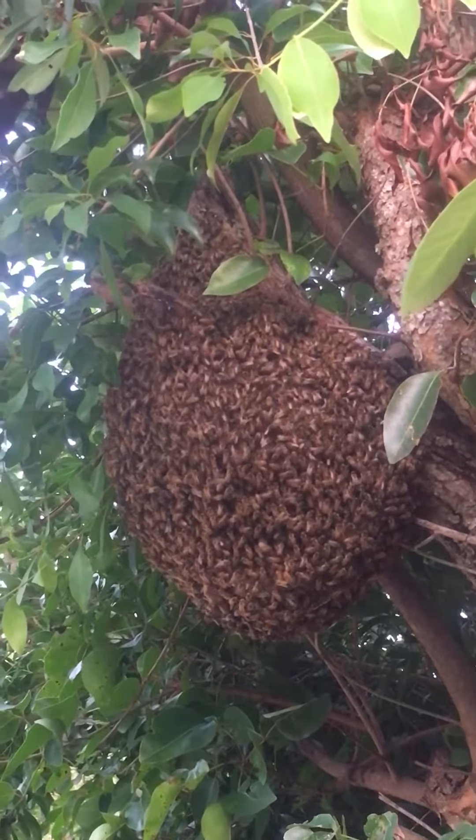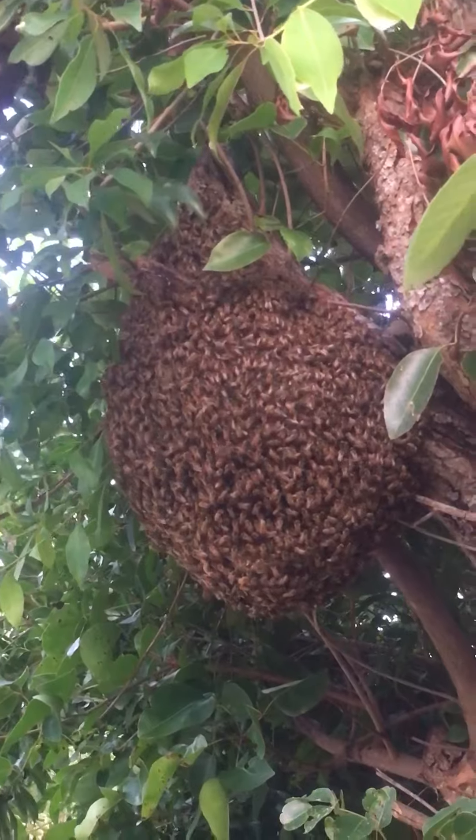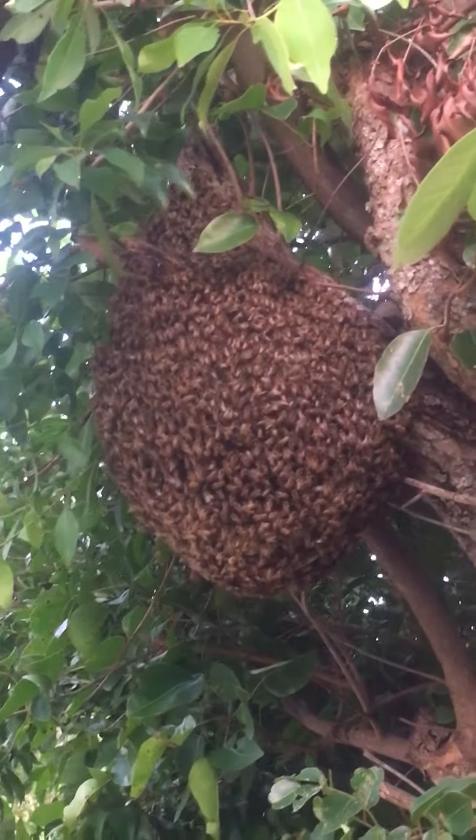But it is beautiful. I'm going to stop by and check it every once in a while. It is a pretty thing to see, a natural hive.